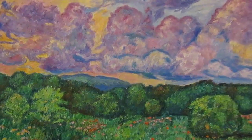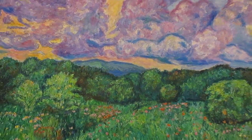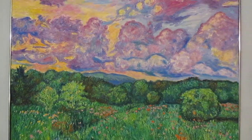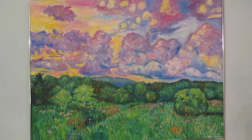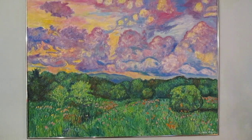This is a very popular painting and the link to it will be at the top of the description. The painting is for sale, as are prints, wall art prints, and prints on just about anything. Thank you so much for watching.